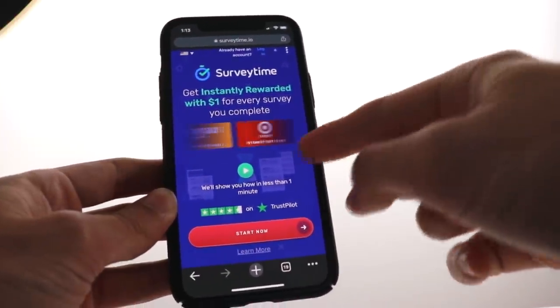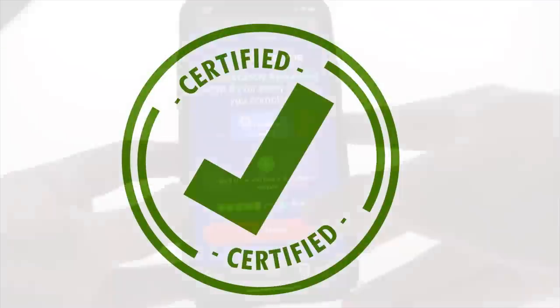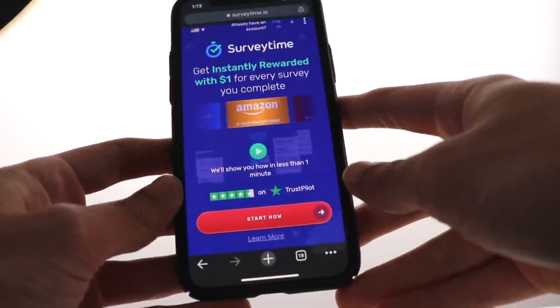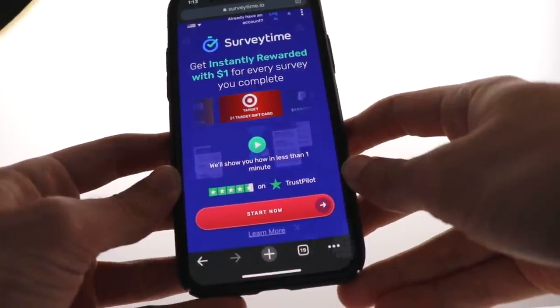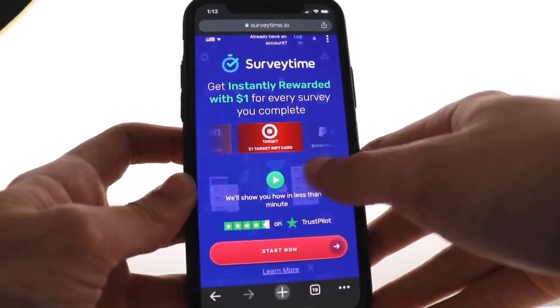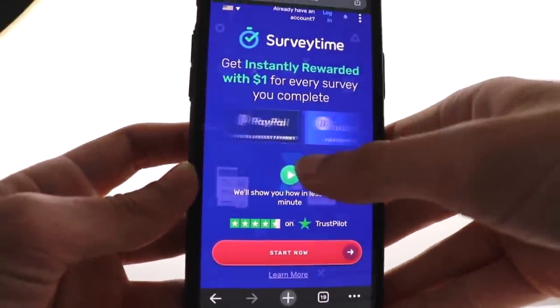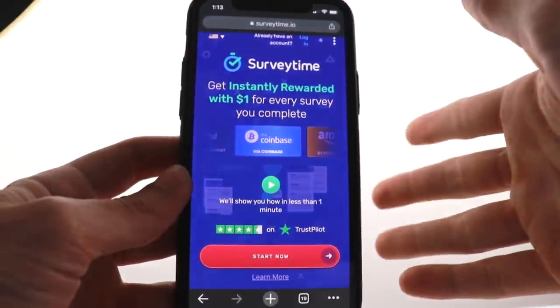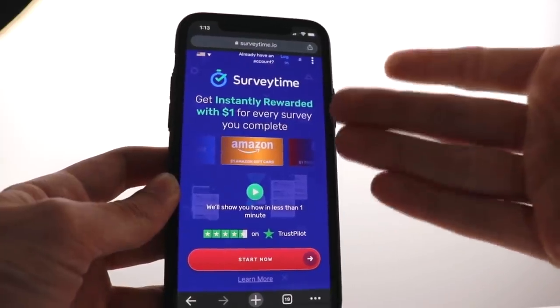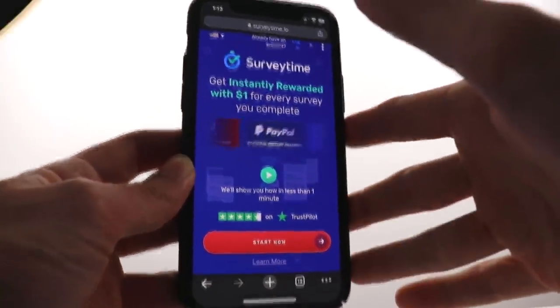Survey Time has 4.5 stars on Trustpilot, which is really good for a make-money-online app, meaning people are really satisfied with how it works. You can get paid in many different ways — gift cards, real PayPal money, and you can also get Bitcoin through Coinbase. So you can acquire cryptocurrency and get paid instantly using Survey Time.